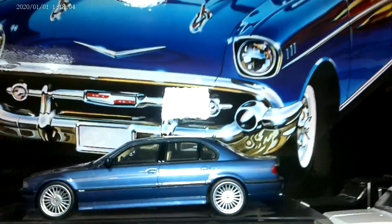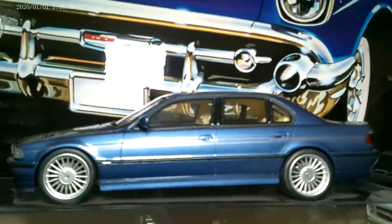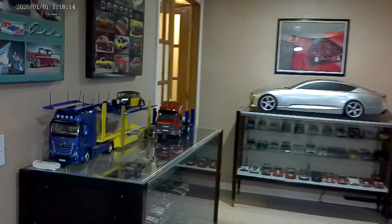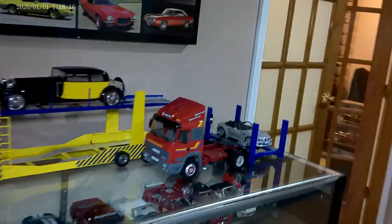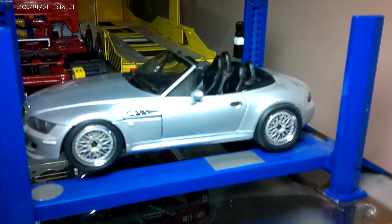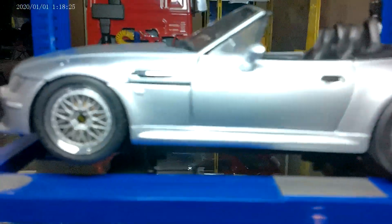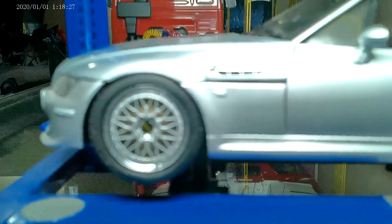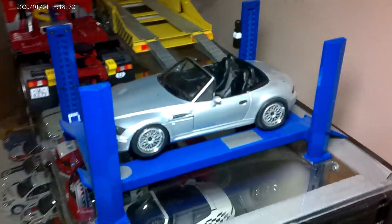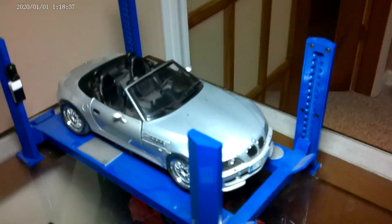We do have this Alpina — I recently reviewed that — an E38 7 Series. Over here we have a one-to-one UT of my M Roadster on a scale BendPak lift, which I have in the garage, on scale BBS LMs — which are the wheels on my one-to-one. My car is working its way towards 600 wheel horsepower; I'll feature a video on it one of these days.